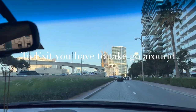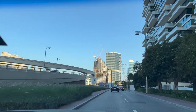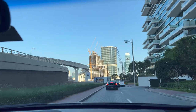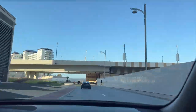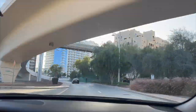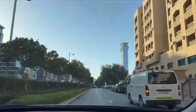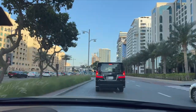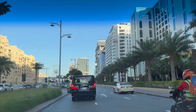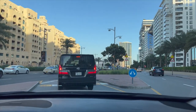You have to make a big return because there is a bridge you need to go to in order to exit, but you need to make a big round. This road takes maybe 5 more minutes longer, but that's fine, don't worry about it. So this is the exit.